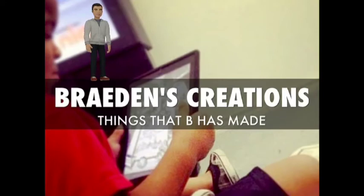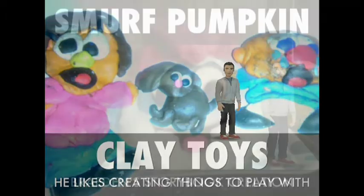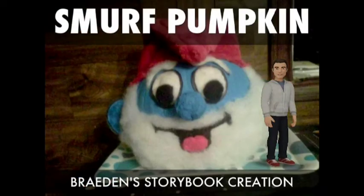Hello, my name is Brayden and this is about some of the art that I've made. I make clay toys — the first was supposed to be my auntie, the second one is supposed to be a dog, and this third one is supposed to be a crying baby. I don't know his name.